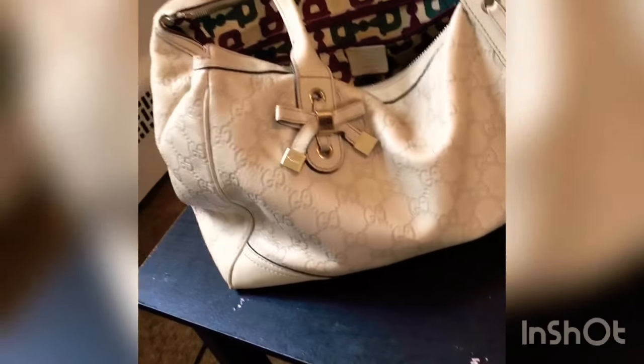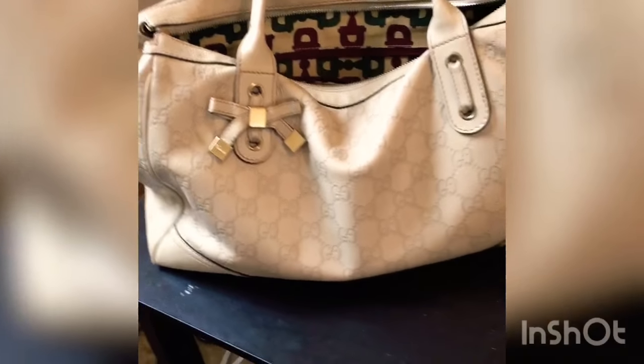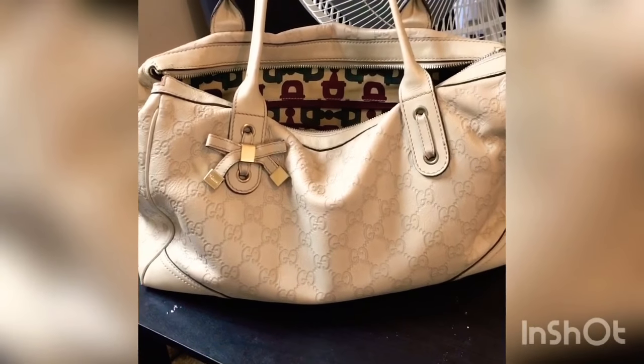It's huge. That's about it. I just wanted to show it to y'all before I got rid of it, because I think I do that a lot — I don't show y'all a lot of bags I have because I wind up selling them.